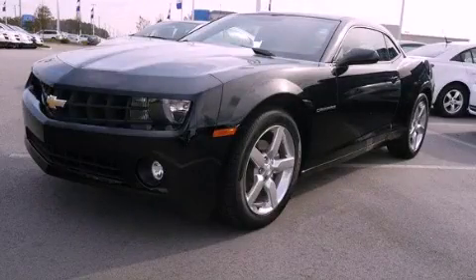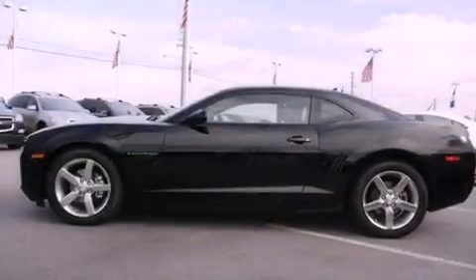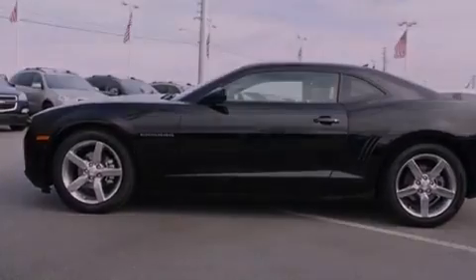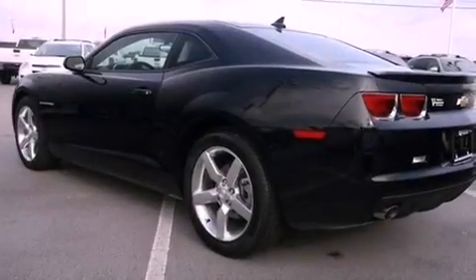This is a brand new 2012 Chevrolet Camaro designed to turn heads. It has a 3.6 liter 6-cylinder engine and a 6-speed automatic transmission.